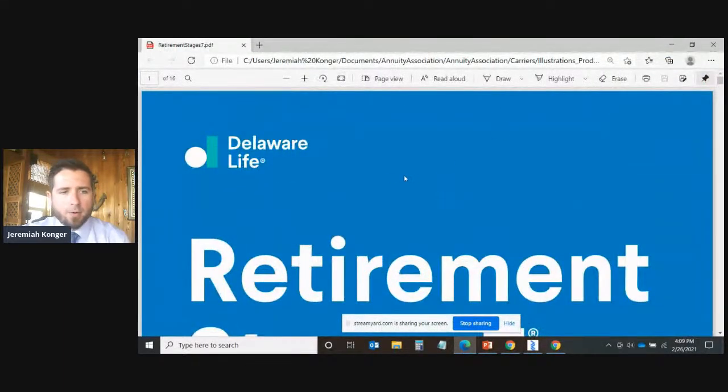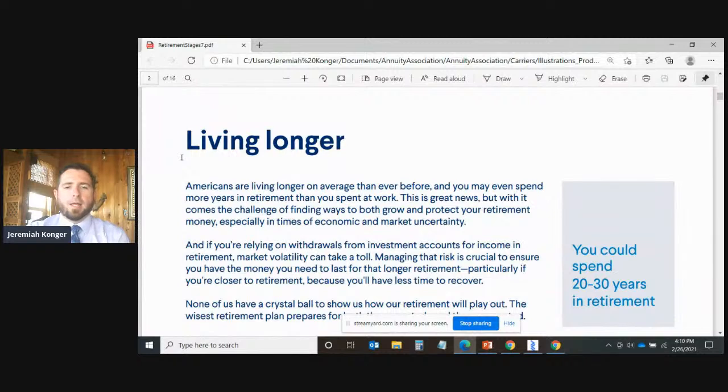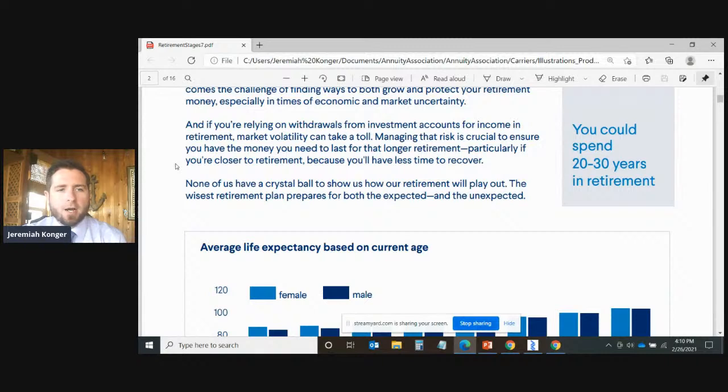Retirement Stage 7 by Delaware Life is a fixed indexed annuity designed to help you plan for retirement. Indexed annuities address the number one risk facing retirees today: we are living longer than ever before. Americans may spend more years in retirement than they spent working. With longer lifespans comes the challenge of growing and protecting retirement money, especially in times of economic uncertainty. If you're relying on investment accounts for income in retirement, market volatility can take a toll, and managing that risk is crucial.